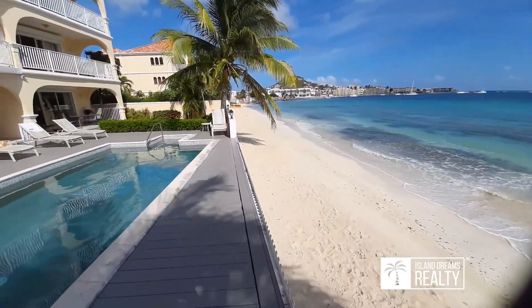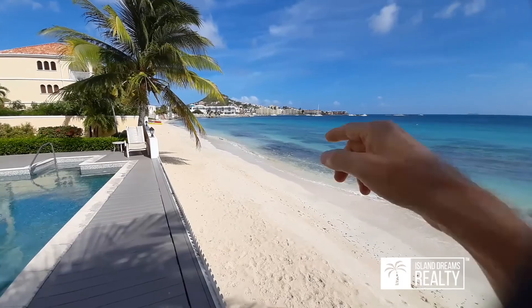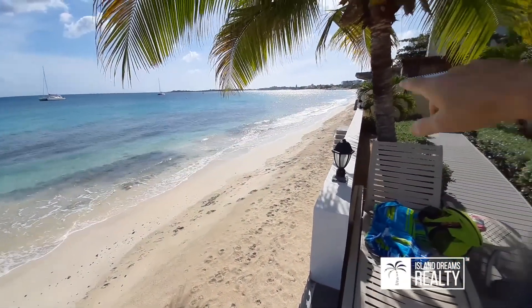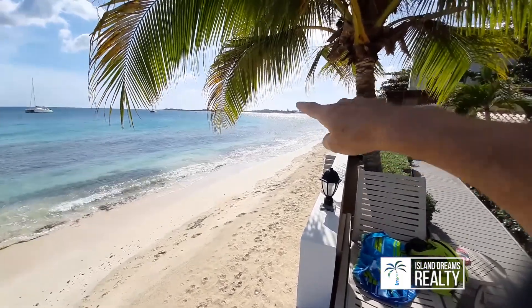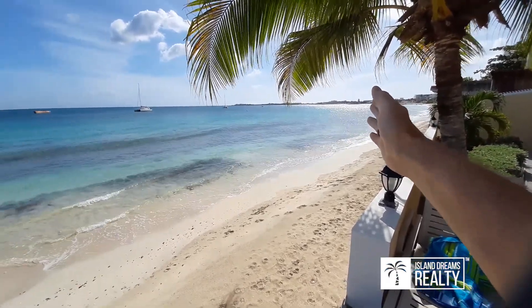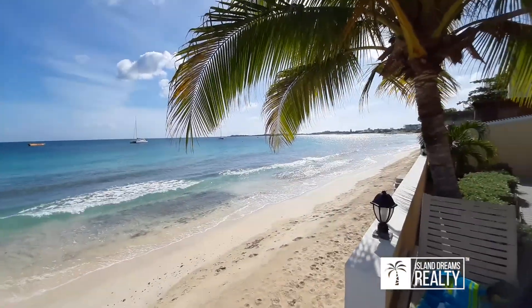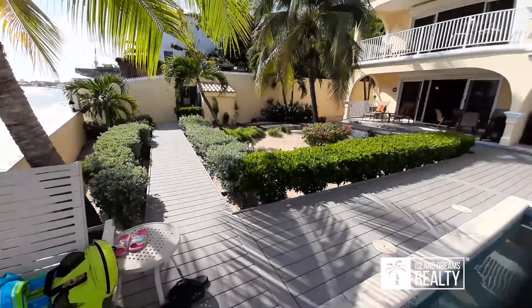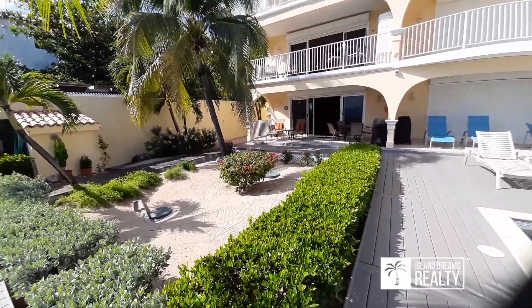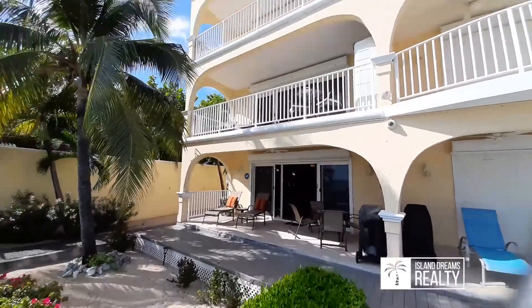Amazing beach and surf — Simpson Bay, with the Simpson Bay Resort over there. You can walk all the way along; the airport's in the distance. The sun's setting right about there this time of year, so you get beautiful sunset views. The nice thing about this end unit is there's nothing right in front — so it's very private and gives you a little more space. It comes with the barbecue as well. Now we're heading upstairs.